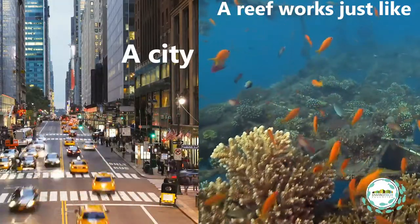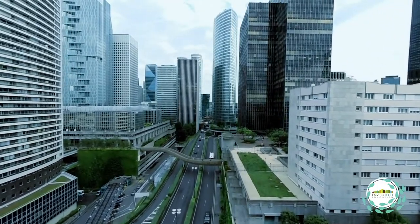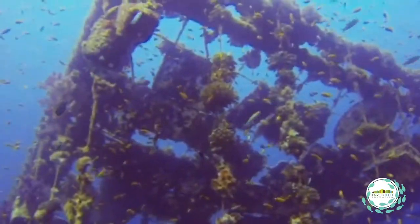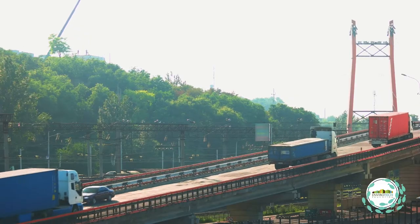Reefs work just like a city. A vibrant city has a diversity of different buildings — tall ones, short ones, wide buildings — and it's the same when it comes to diversity on a reef. We want a diversity of habitat if we want a lot of different species, and it also needs a food supply just like a city does.